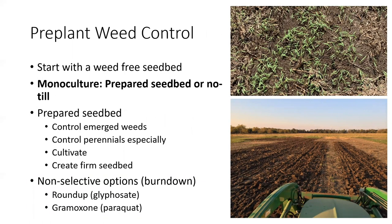For pre-plant weed control in monotypic stands — establishing alfalfa alone — whether in a prepared seedbed or no-till, we want to start with a weed-free seedbed. We don't want competition from annual grass or broadleaf seedlings competing with alfalfa seedlings. Starting with a conventional tilled situation, we want to control emerged weeds with a non-selective option. These options are typically Roundup or Gramoxone. In that establishment period, we especially want to control perennials, cultivate, and then plant into a firm seedbed to get that seedling off to a good start.